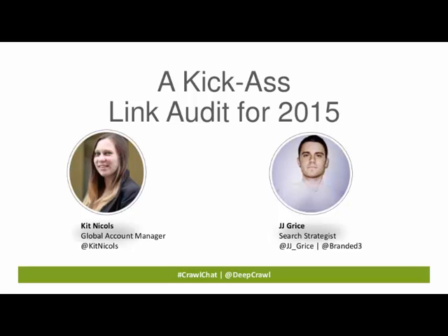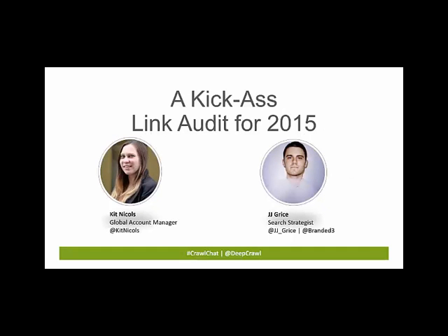If you have any questions, please tweet us at DeepCrawl using the hashtag CrawlChat. We're joined by DeepCrawl's global account manager, Kit Nichols. We also have JJ Grice, search strategist at Branded3. Kit works closely with some of our clients on their various projects, including link audits, and JJ has a wealth of experience, so we're pleased to have him here to share some tips with us.